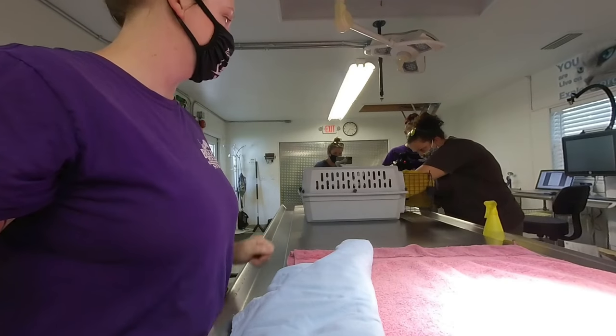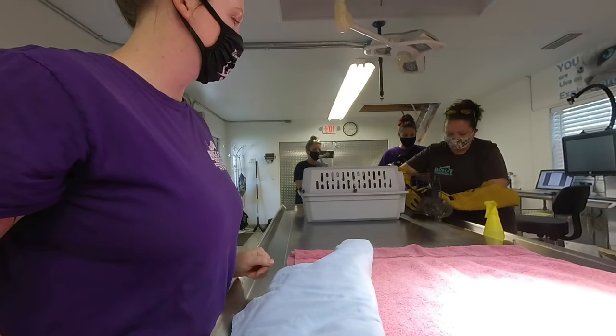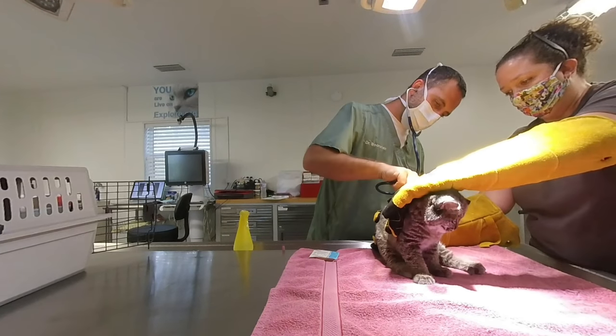Of course we have no history ever with any wild bobcat we get, and this one was very sick when we originally got it. We didn't know what was wrong with it, but luckily it recovered.